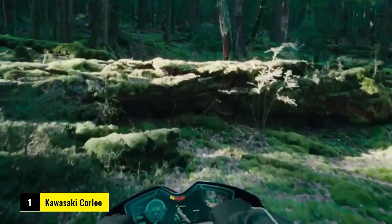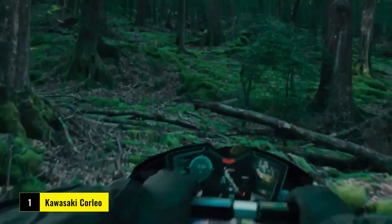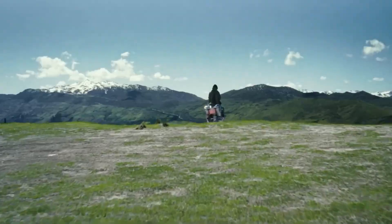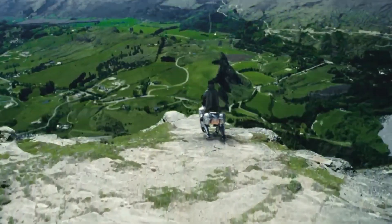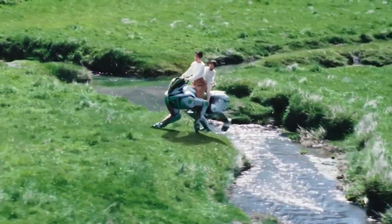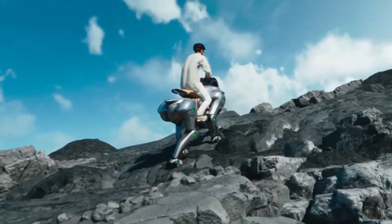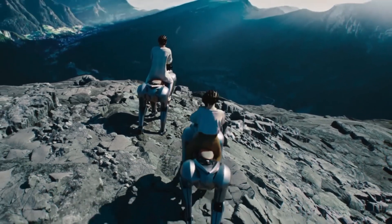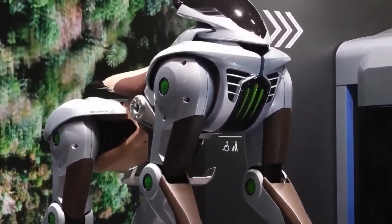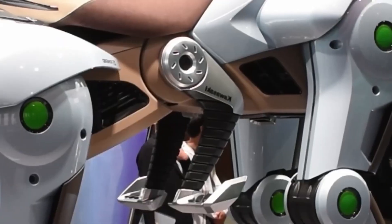Kawasaki has unveiled Corleo, a hydrogen-powered, four-legged robotic vehicle designed for riders, set to debut at the Osaka Kansai Expo 2025. Featuring independent robotic legs, Corleo offers stable, balanced movement across various surfaces. Each leg moves individually, allowing it to smoothly navigate rough and uneven terrain.